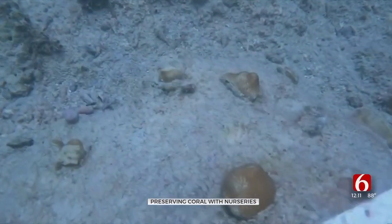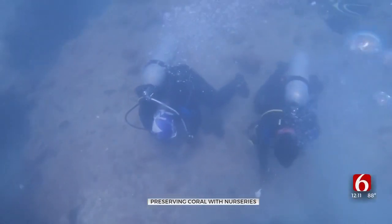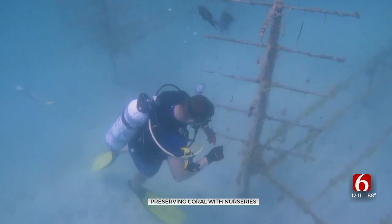Turning the tide on damaged reefs is a hands-on job. Scientists repair and revive corals in the waters of the Persian Gulf. But the ray of hope comes with a dark warning: by the end of the century, if we don't rethink the way we build, coral reefs could be extinct.